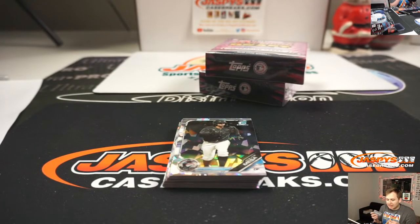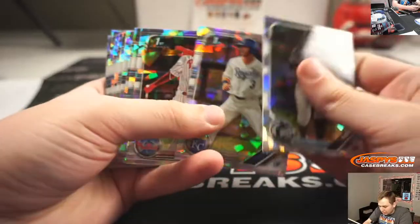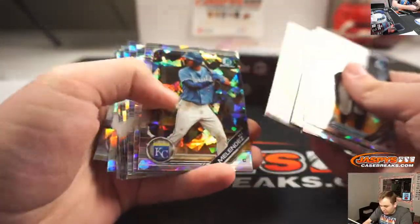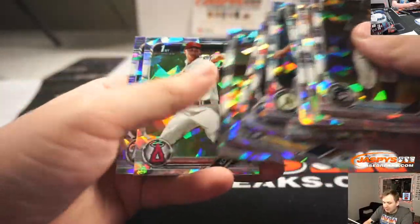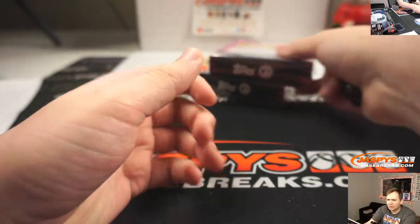I think you can get PSA as low as $8 a card, if you take the slowest number of days returned and it's not a huge, high-dollar card. I think they're around the same price, though.